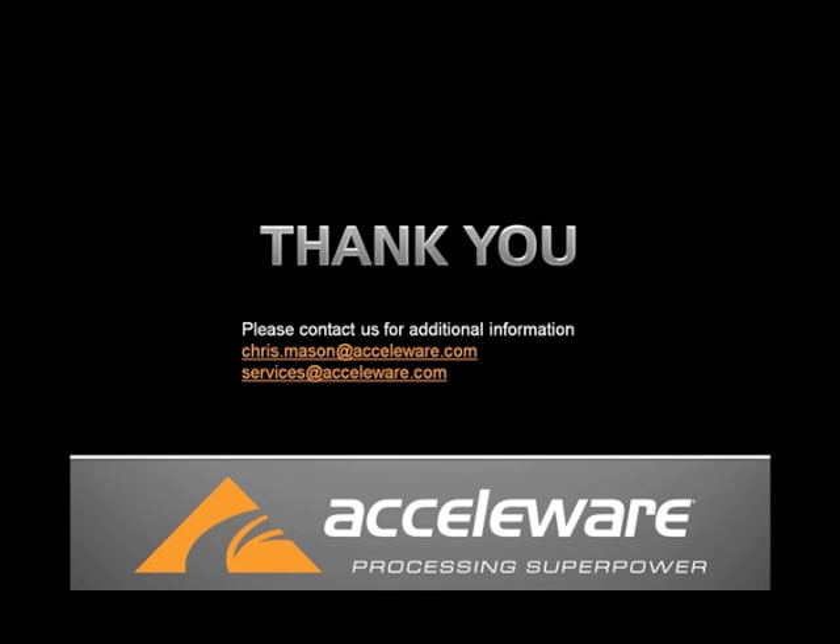To conclude, thank you for your time. If you'd like any additional information, please feel free to send me an email at chris.mason@accelware.com or services@accelware.com. Thank you.